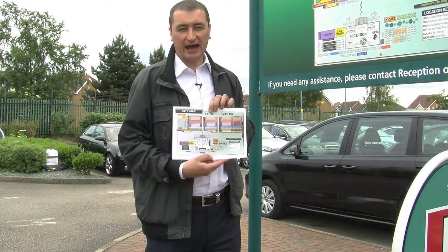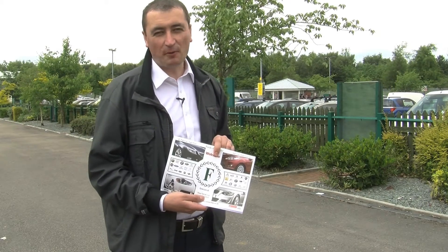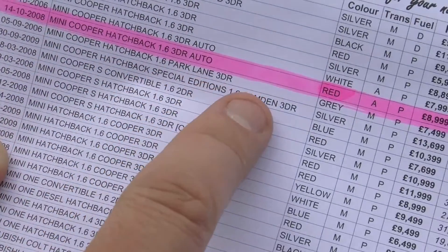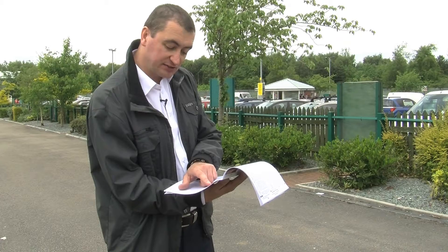I have my stock list and today I'm looking for a Mini Cooper. All the car manufacturers are listed alphabetically. I can see here in the guide I'm looking for a Mini Cooper Hatchback 1.6, and on the right-hand side it tells me it's in H05.